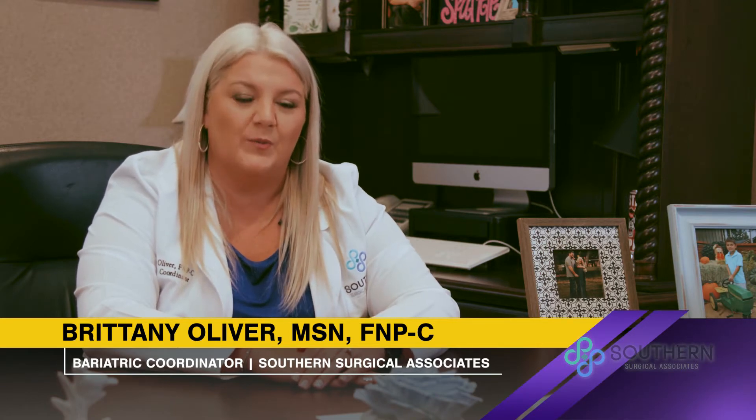Hello, my name is Brittany and I'm the nurse practitioner that works here at Southern Surgical along with Dr. Naziri and Dr. Chapman. Today, we're going to discuss in a little more detail the process to start your bariatric journey.